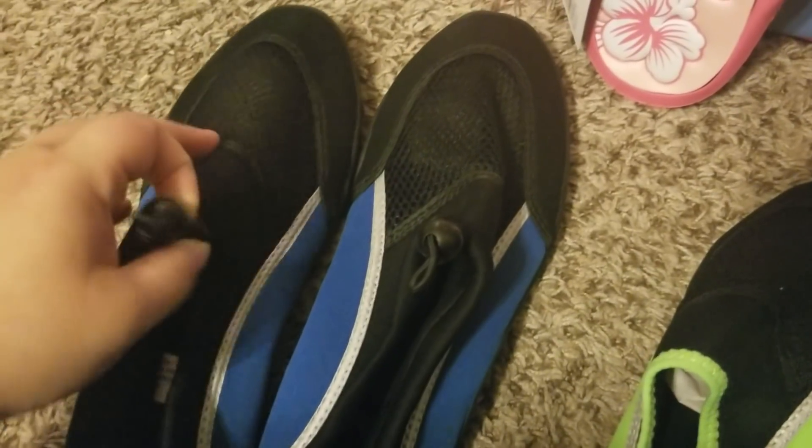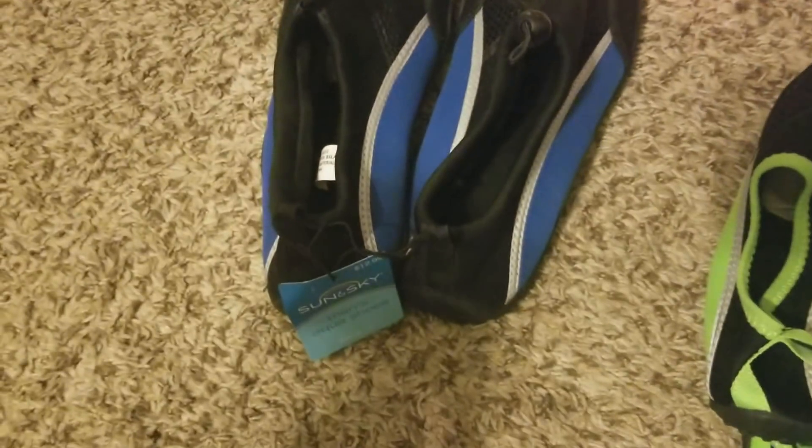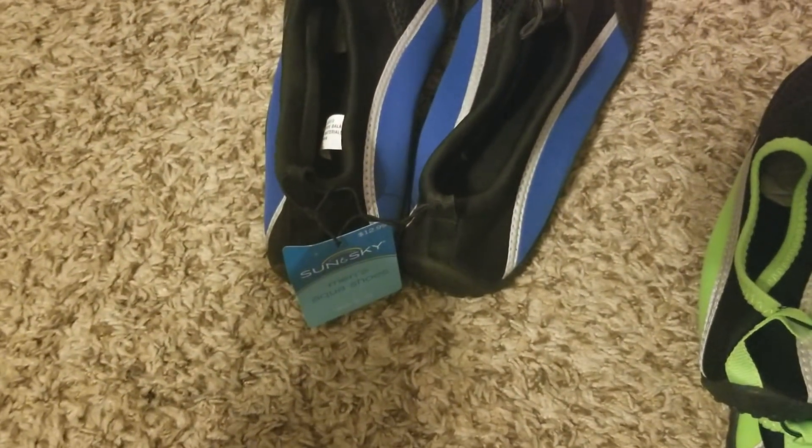Justice went into CVS with me — and I'm glad he did because he needed some too. These were normally $12.99. He did try them on and I paid $3.25 for these. Not too bad.